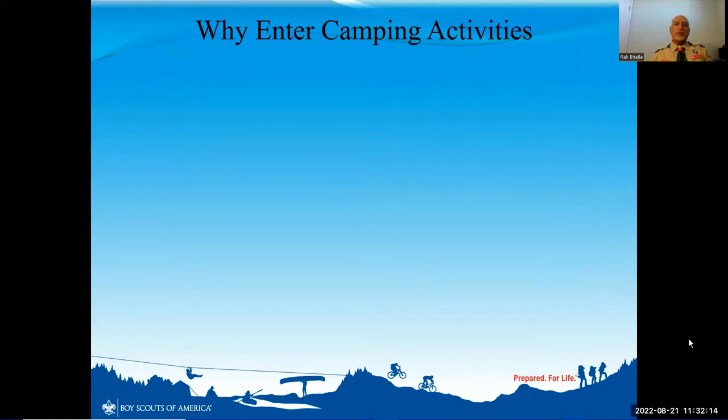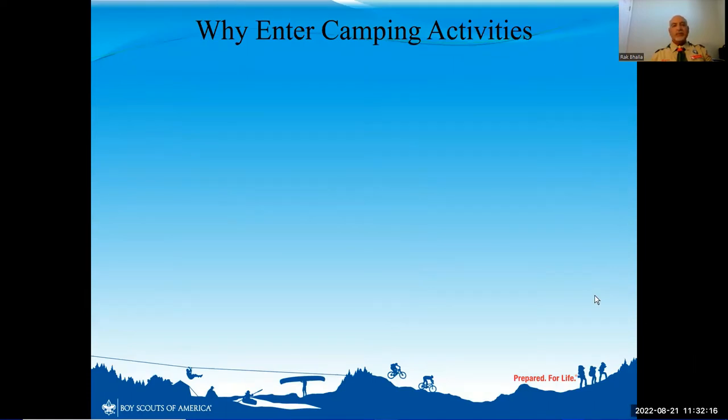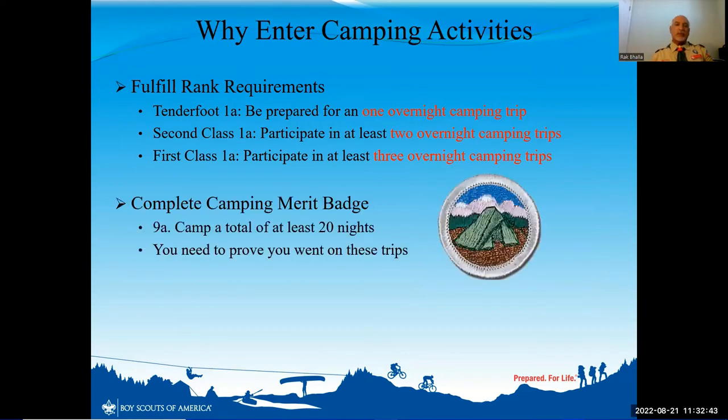So why would you want to enter your camping activities? Well, first it really helps you fulfill all the different rank requirements, whether it's Tenderfoot, Second Class, or First Class. Every time you go on an overnight camping trip you really should be logging it in Scoutbook. For the last couple of years I've been entering everybody's activities, but now I want to turn that ownership over to the scouts. The other reason you want to enter your camping nights is to complete the camping merit badge.